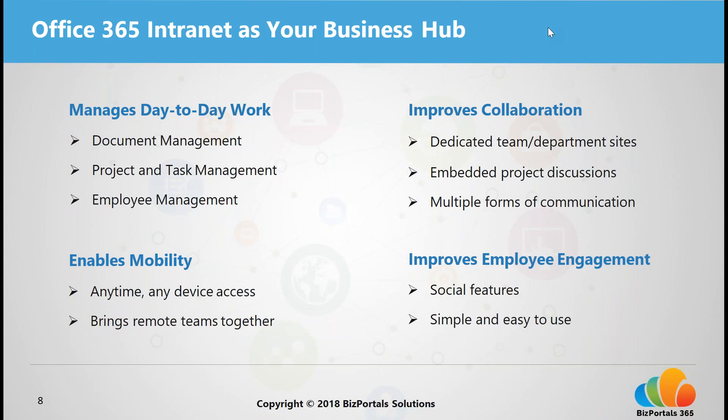An Office 365 intranet also provides critical collaboration tools — team sites for within-team and cross-team execution, dedicated sites or workspaces based on your team, project, or location, however you want to define your teams. It also provides more efficient ways of communicating in real time with Yammer and Teams, so you can integrate discussion boards, chat rooms, and real-time workplace messaging within your Office 365 intranet, keeping team communication streamlined in one central place.